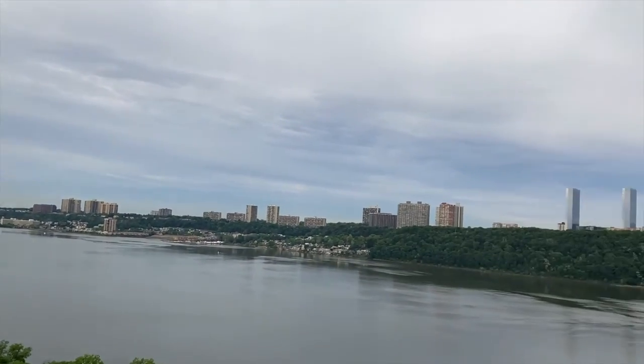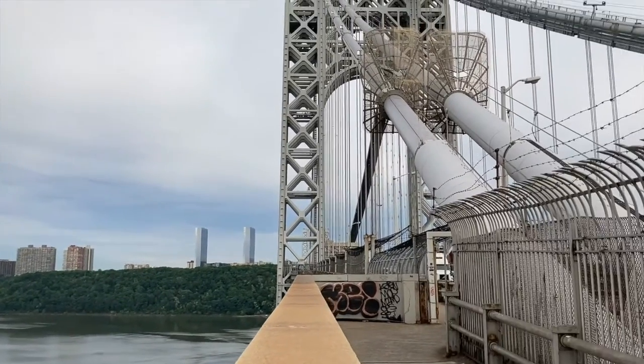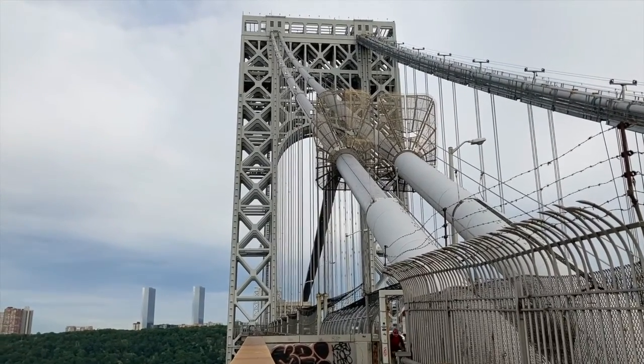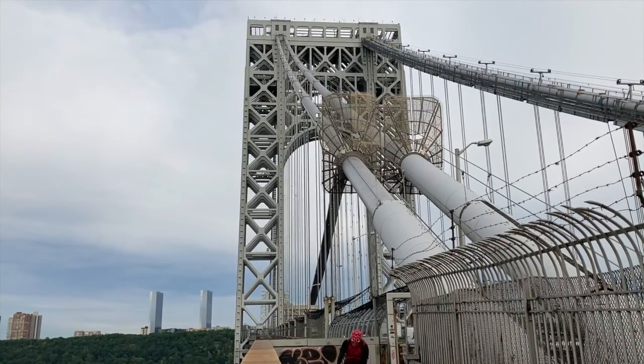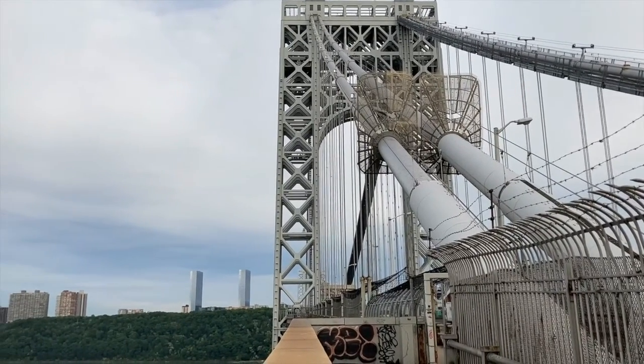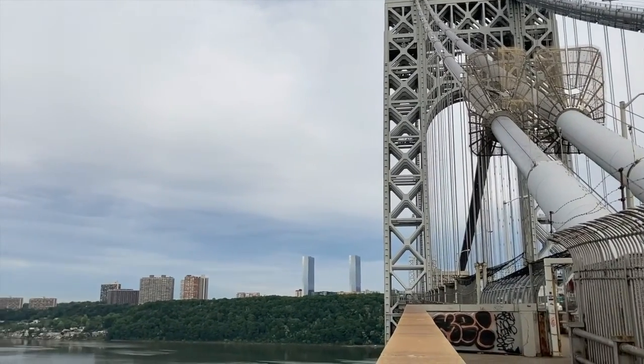Here we are on the GW Bridge. I believe at one point they had the idea of cladding it — covering it in red brick — but that didn't happen. So across we go. Next I'll see you in New Jersey.